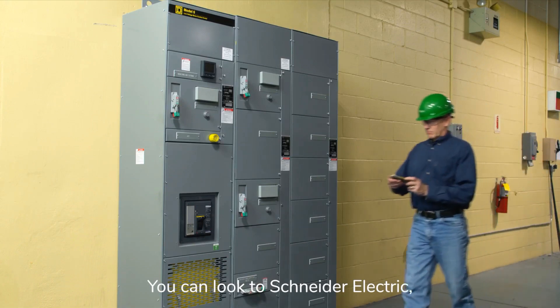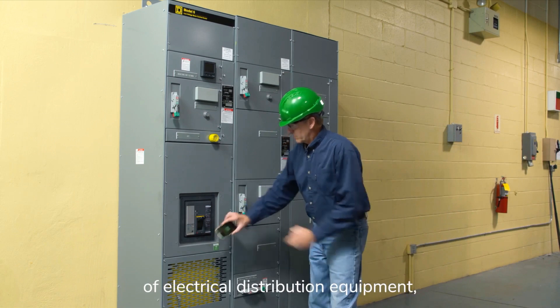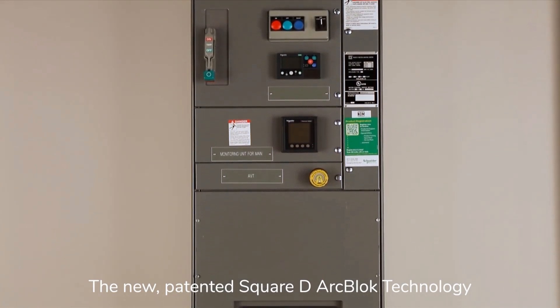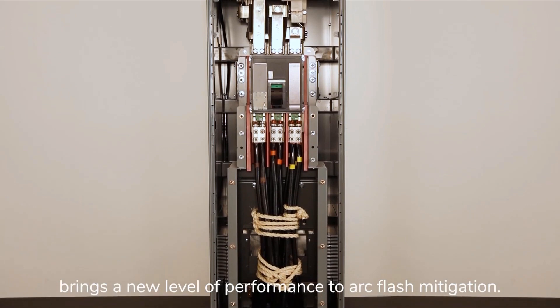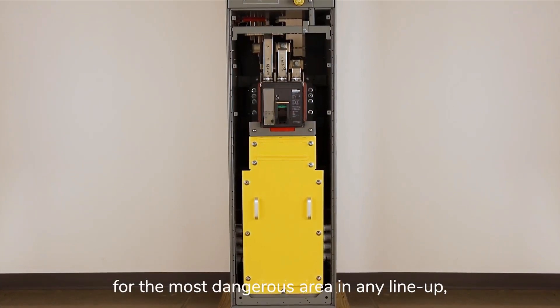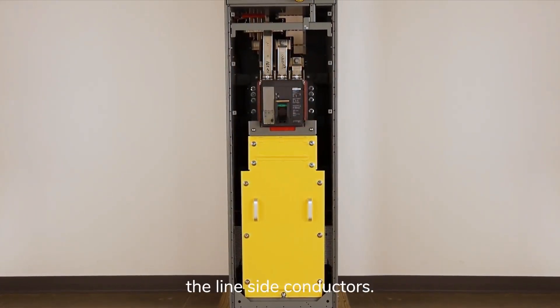You can look to Schneider Electric, manufacturer of the Square D brand of electrical distribution equipment, for the latest innovative solutions. The new patented Square D ArcBlock technology within our motor control centers brings a new level of performance to arc flash mitigation. This passive system provides arc isolation for the most dangerous area in any lineup — the line-side conductors.